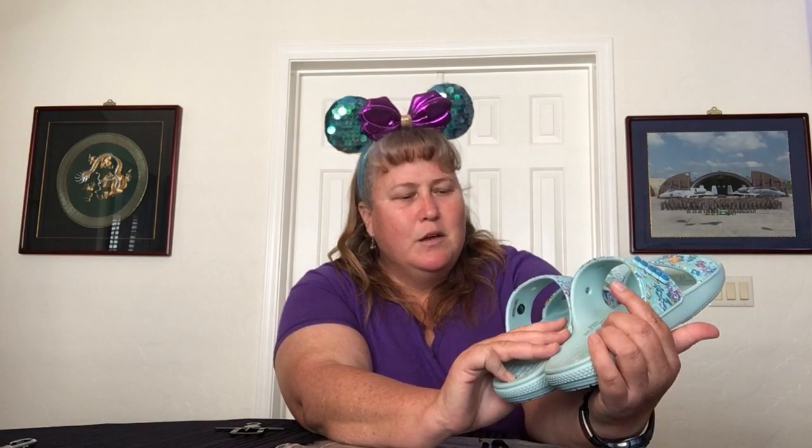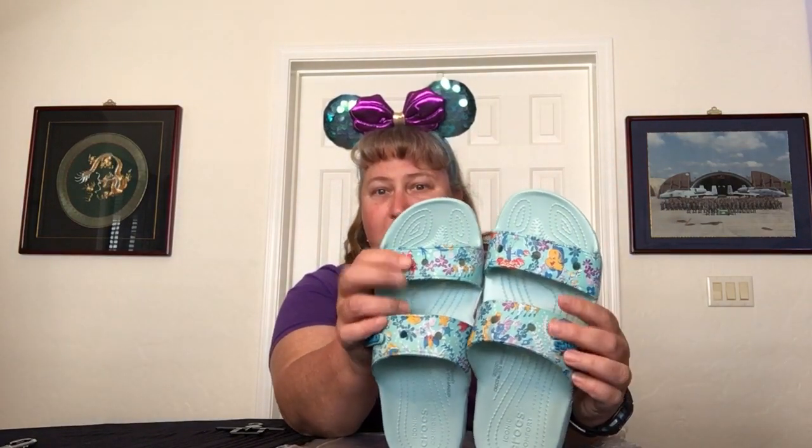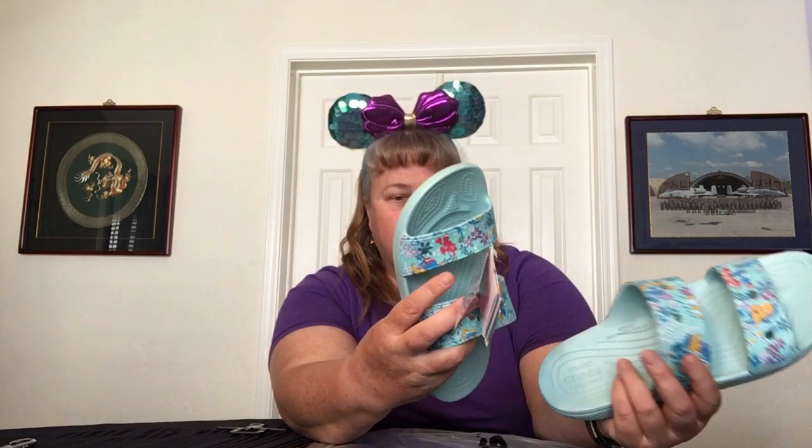Maybe as the design wears off I would add jibbitz to refresh it, but I've not had that happen with any of my other ones. So I probably won't worry about getting jibbitz for these. The cool part is that you can — they have holes on them so you can add jibbitz even though it's a sandal and not the clog. So if you're into jibbitz, then yay.